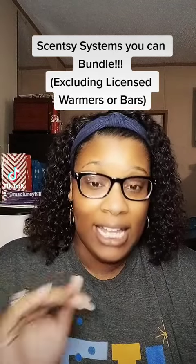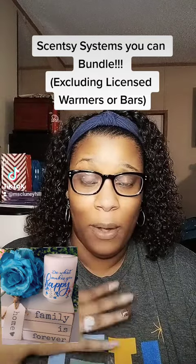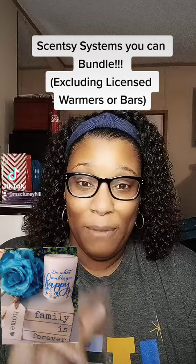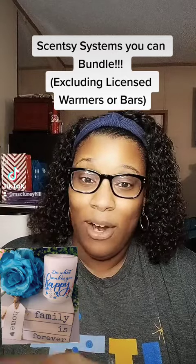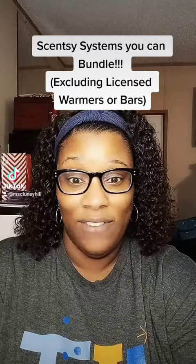I wanted to give you some ideas of my favorite warmers — you get three wax bars with each. The first option is any mini warmer available, but one of my favorites is the Do What Makes You Happy warmer. You can get one mini warmer and three bars — original price is $35 and the sale price this month is $31.50.